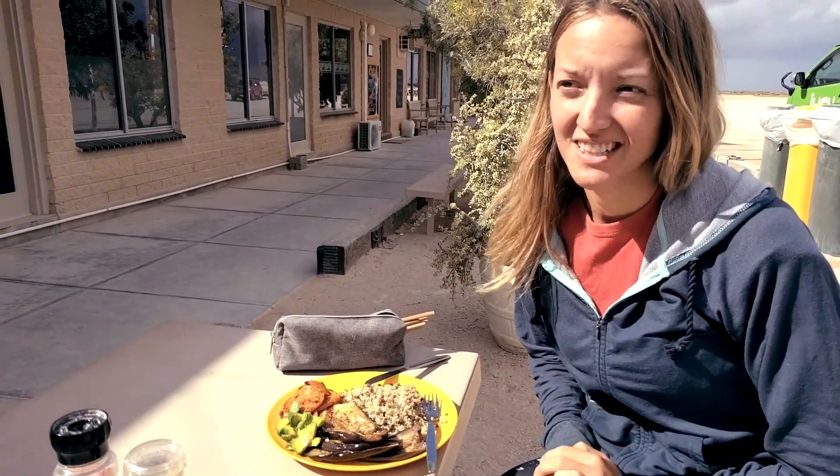We just stopped at the Nullarbor Roadhouse for a quick break and then we are off, continuing our trip. We're going west. The section here is called the Great Australian Bight, and it is believed to be the longest line of sea cliffs in the world — that's why it's so special.